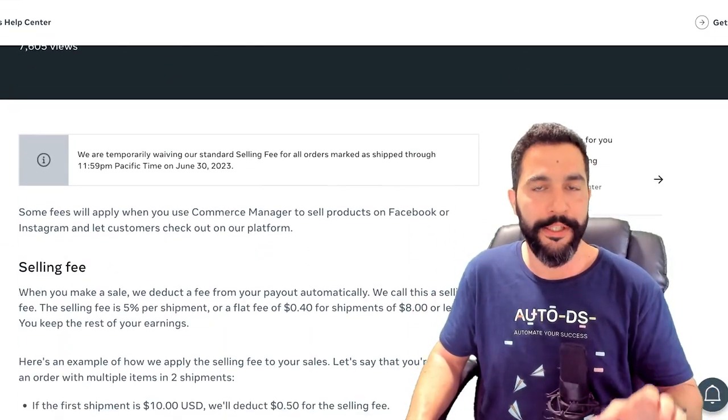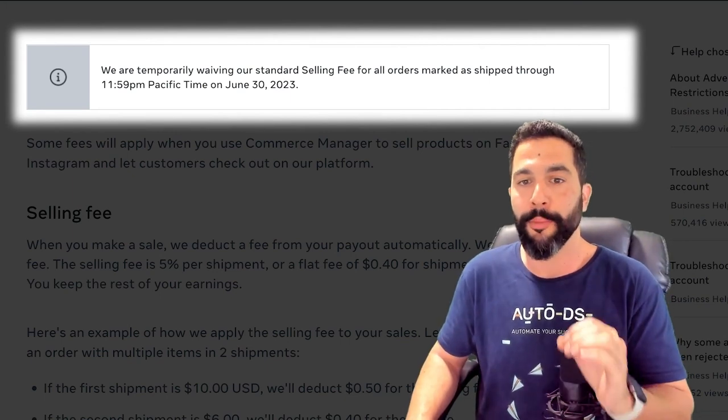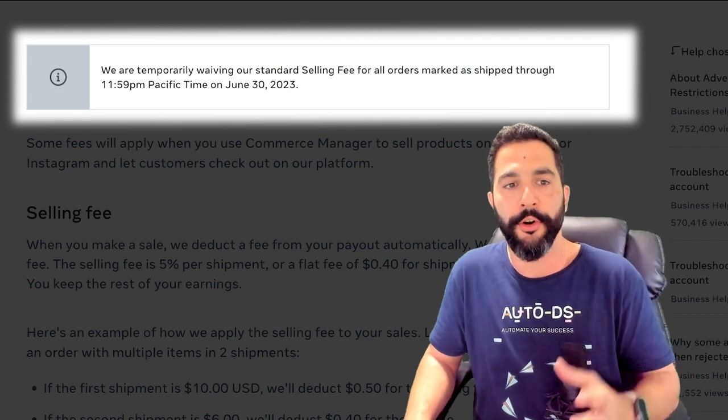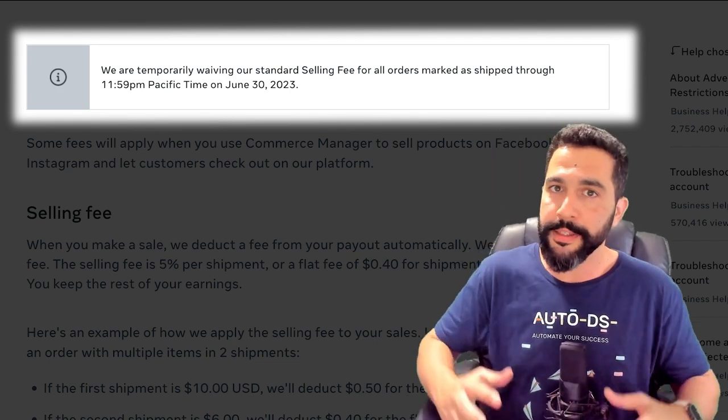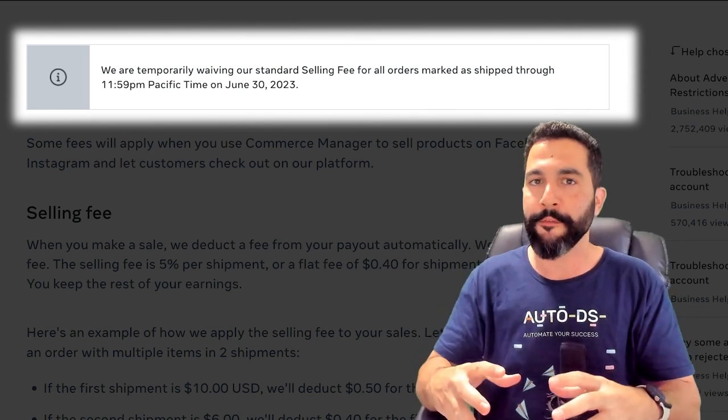And here's the official message from Facebook: 'We're temporarily waiving our standard selling fee for all orders marked as shipped through 11:59 PM Pacific time on June 30th, 2023.' So this means that as long as you got an order and you shipped it out with tracking information